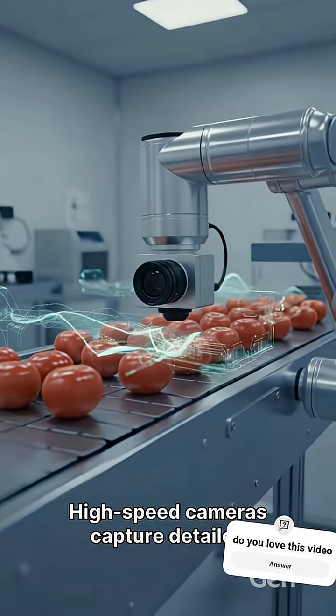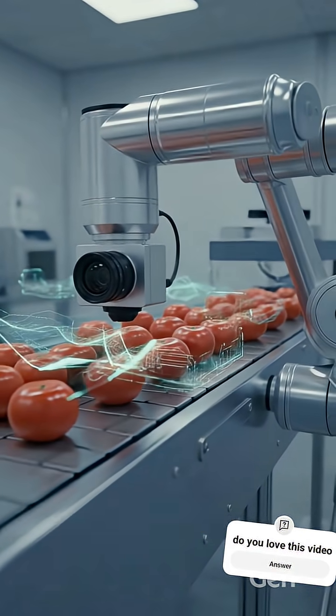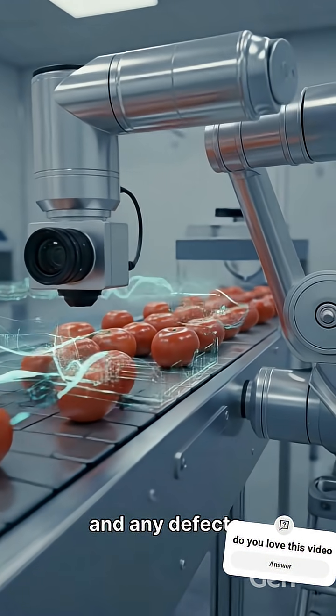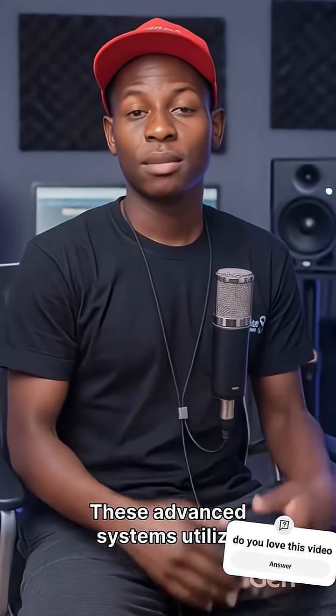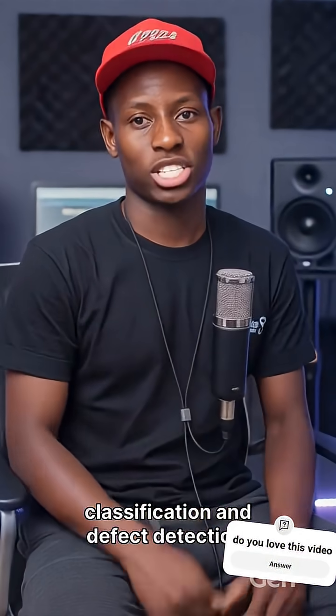High-speed cameras capture detailed images of each tomato, while AI vision analytics instantly assess color, size, and any defects. These advanced systems utilize deep learning algorithms to identify patterns, ensuring accurate classification and defect detection.